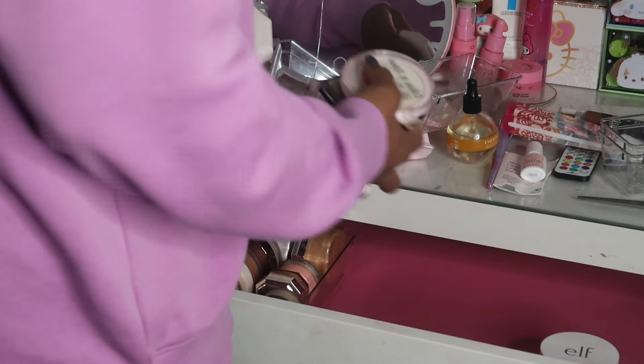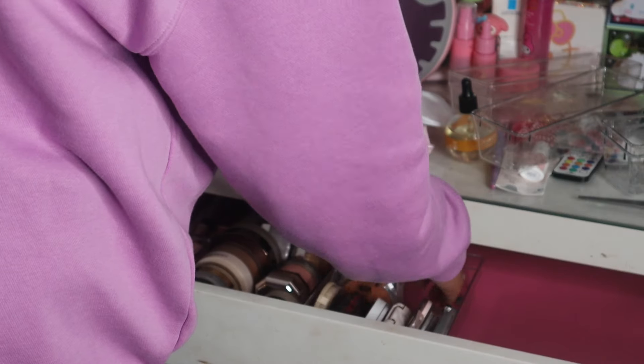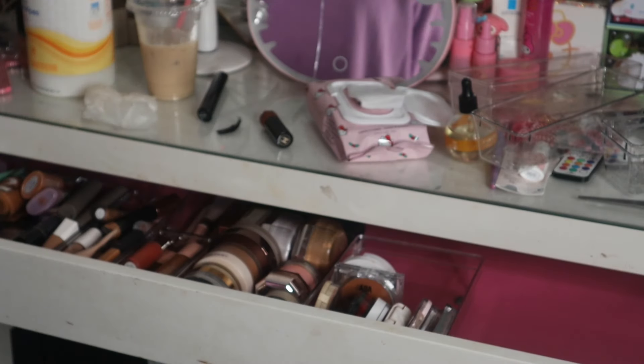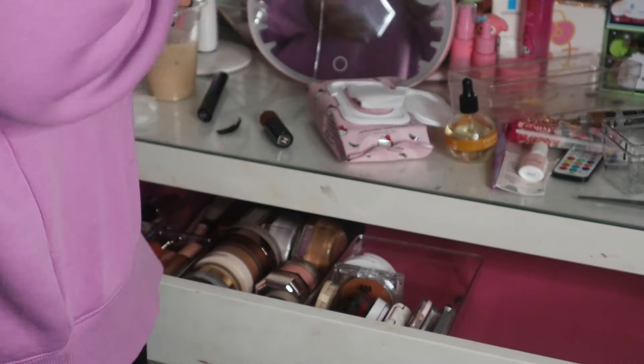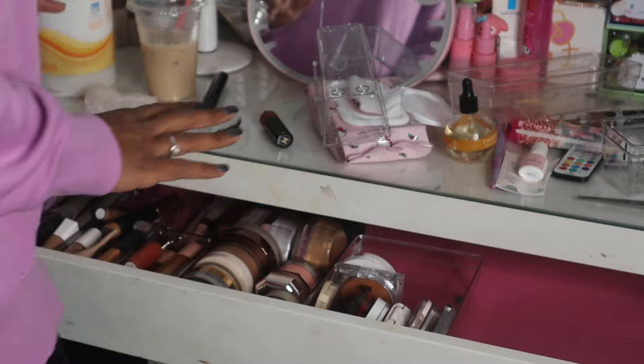These are all of my pressed powders and they're looking crazy. Maybe I will just put them in here and put them sideways because that just looks pointless and ridiculous. I'm going to put that there with this one.